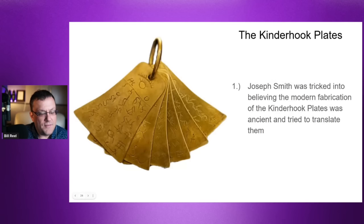One item not part of church canon but worth mentioning: in the late 1830s or early 1840s, a group of men created modern metal plates with characters on them, bound them with a ring, buried them, and tricked a Mormon into helping dig them up. These are called the Kinderhook Plates, and Joseph Smith attempted to translate them. He didn't get very far — apologists point to this, saying he only translated a sentence or two — but he did get fooled and did attempt to translate them.